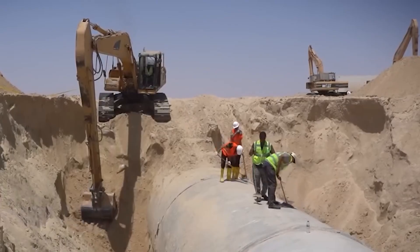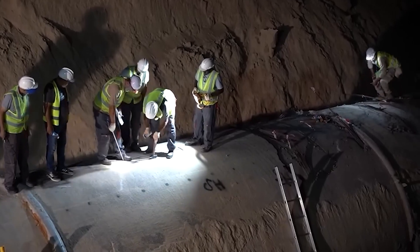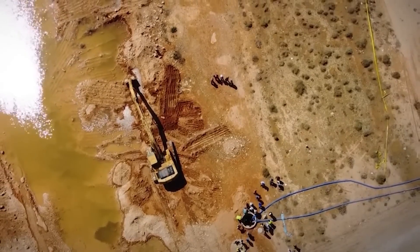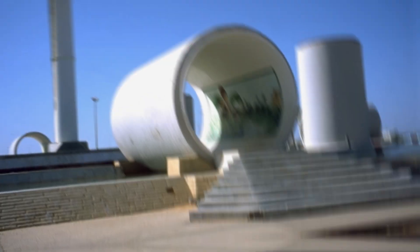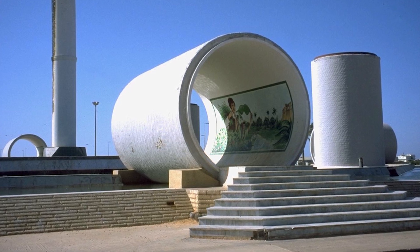The numbers are jaw-dropping. Over 5 million tons of cement were used, enough to build 20 Great Pyramids of Giza. The amount of steel wire used in the pipe reinforcement could encircle the earth 280 times. To appreciate the scale, consider this: Libya even built a monument out of one of these pipe segments to showcase the size of a single piece.